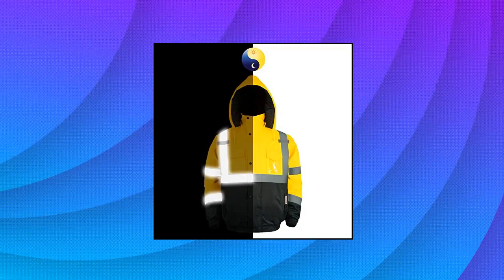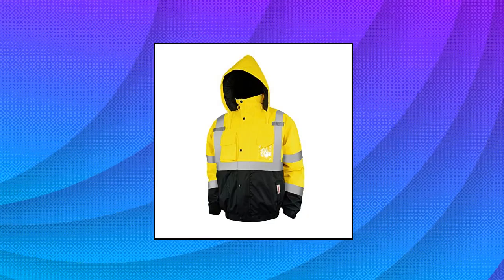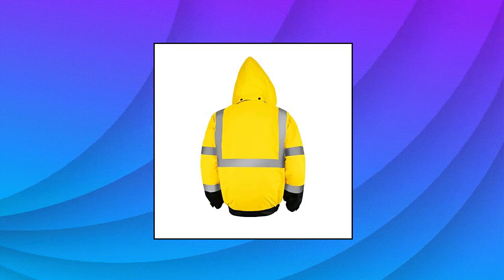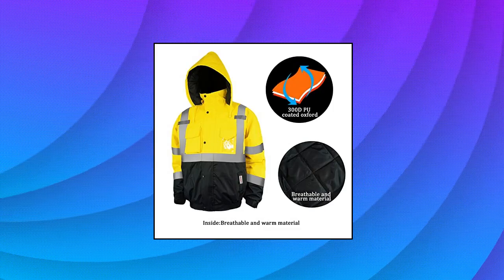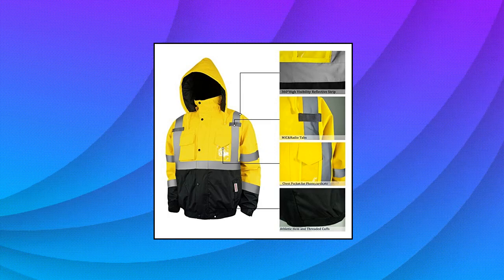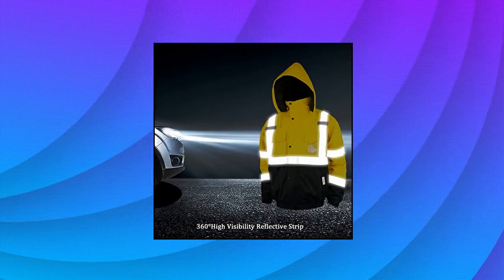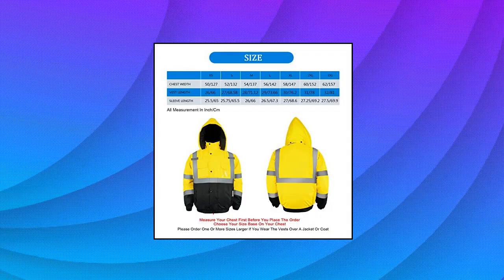Pomerol High Visibility Reflective Jacket — ANSI Class 3 Bomber Jacket Workwear for Men. All reflective strips are made of 300D PU-coated Oxford material. Waterproof, reflective, and designed to keep you warm, visible, and breathable while working in frigid conditions.